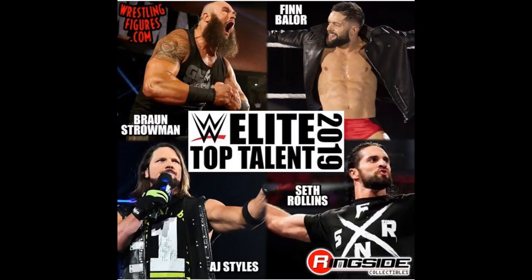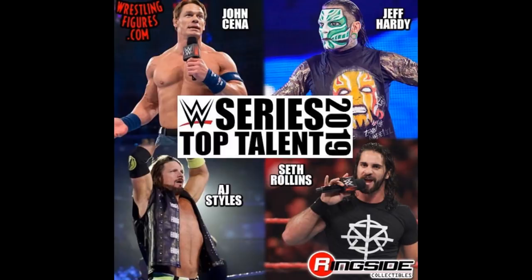I really don't care what attires they are — they're probably going to get picked up by me. And I'm sure I'll get the Braun Strowman just because. But I won't enjoy it. Anyways, we do have some WWE Basics Top Talents as well. And we're getting John Cena, Jeff Hardy, AJ Styles, and Seth Rollins. So you can apparently see that AJ Styles and Seth Rollins are definitely top sellers — they get a figure every other series.